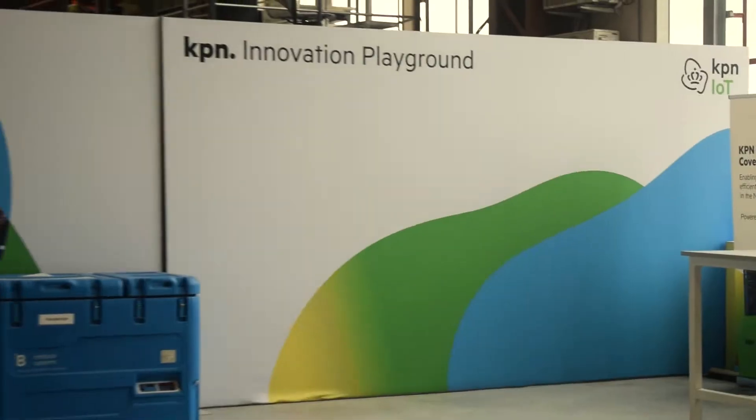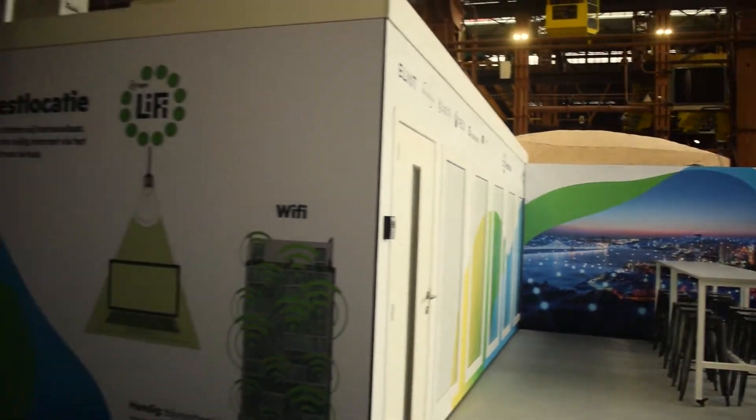I'm standing here today at the consumer demonstration, in which we will show what Li-Fi looks like, how it works, what value it has, and more. I'm now standing in front of our model home. In this home we've got a high-speed fiber connection, and we've installed Li-Fi in this household. Li-Fi can supply a safe, secure, and quick internet connection.